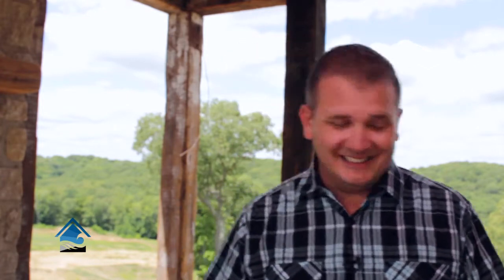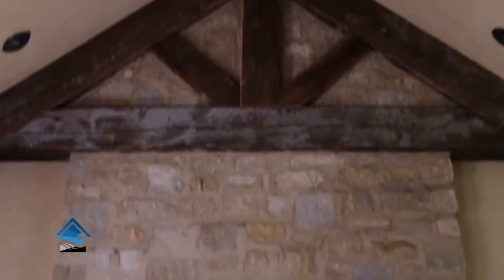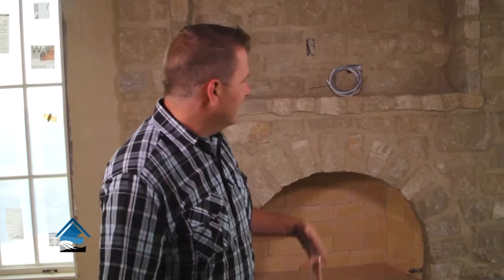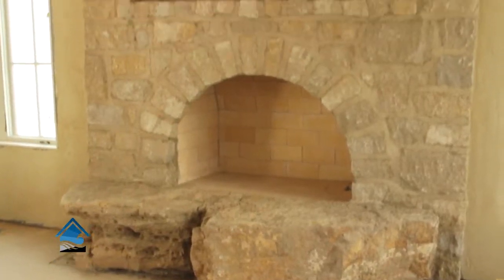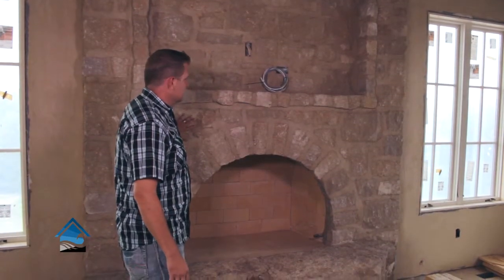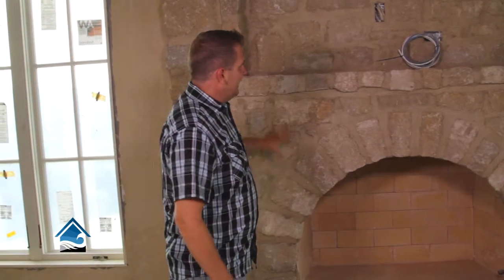They've got two glorious fireplaces inside — you're going to want to see this. Here we are in the den, just off of the kitchen and a few steps away from that picturesque view. This is an awesome floor-to-ceiling fireplace with the same EW gold stonework, so there's lots of continuity from the inside to the outside.